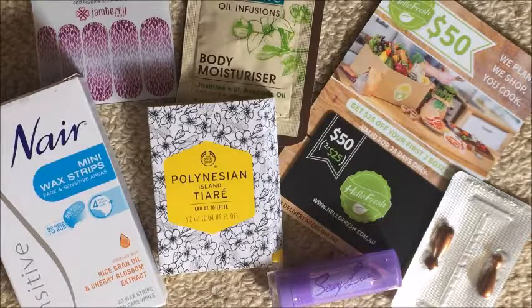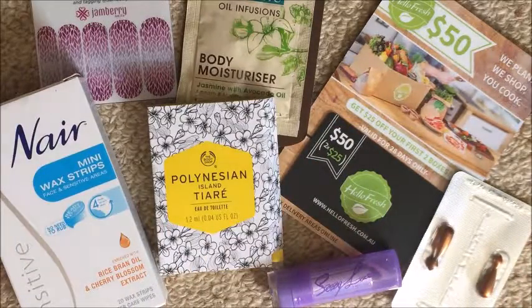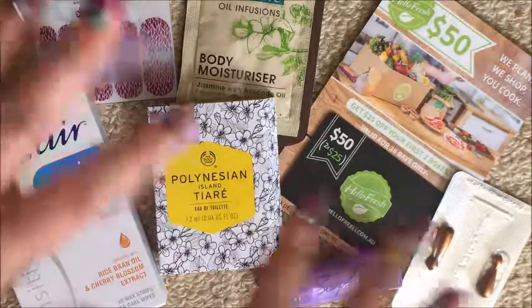So that's it for my Bella box unboxing! I hope you guys enjoyed it. If you did, please give me a thumbs up and comment below. If you have any subscription box recommendations available in Australia that would be really cool. Also don't forget to subscribe so you don't miss any more of my videos — I'll catch you in my next one, bye!